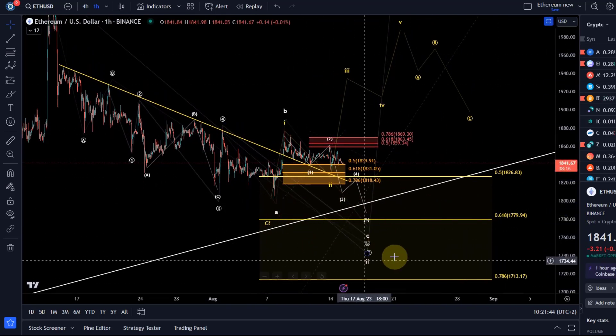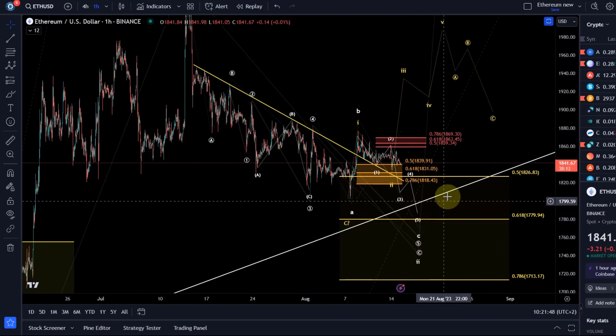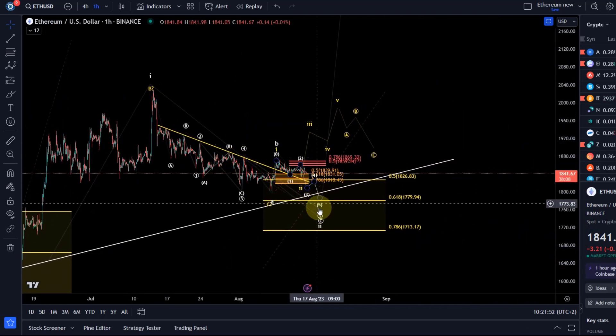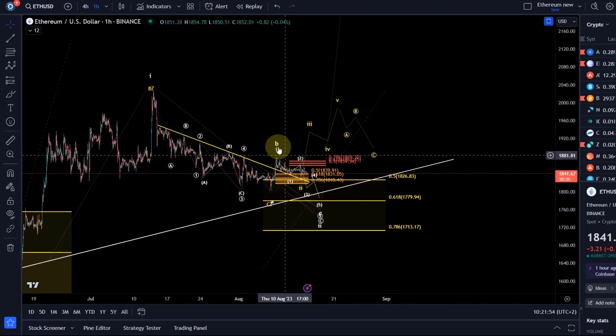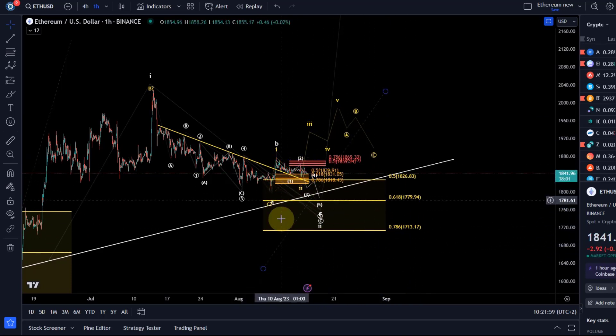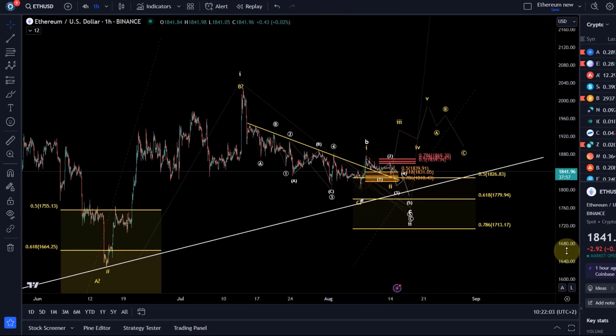Either way, at the moment the primary scenario is still to come a little lower into the yellow support area. But overall, don't forget that we are looking for an overall bullish scenario in which Ethereum could rally to $2,500 plus out of this yellow support area. Hopefully we see a little bit of action today or tomorrow.